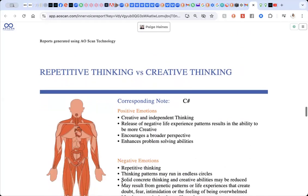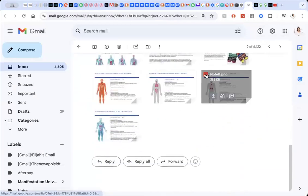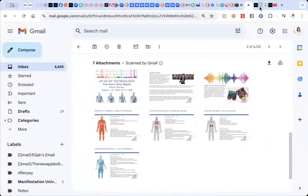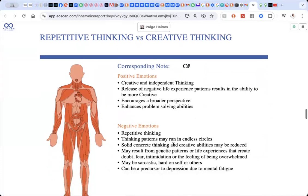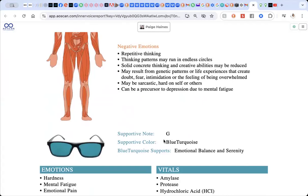If you come down here, this is the report and it's amazing. We have four of these reports. The first one says repetitive thinking versus creative thinking. You can actually download each of those as a PDF from the email as well, which will give you that information right there. So we've got repetitive thinking versus creative thinking — I don't give too much weight to this part of the report other than the note was C sharp, which, if you know anything about music, might be interesting to you, and that the supportive note is G.